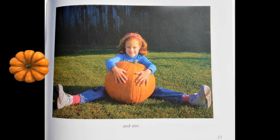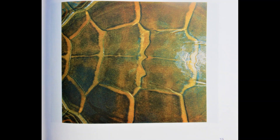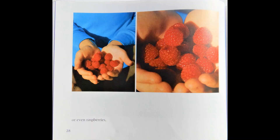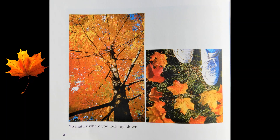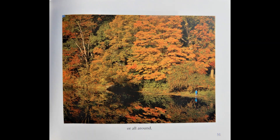Everything has its own shape, color, and size. Look closely at a turtle shell, or a dog's fur, or even raspberries or kernels of corn.